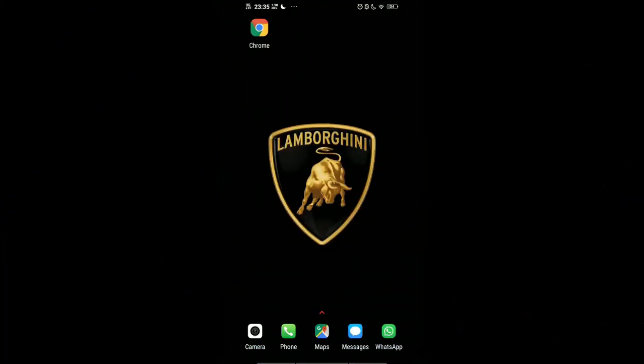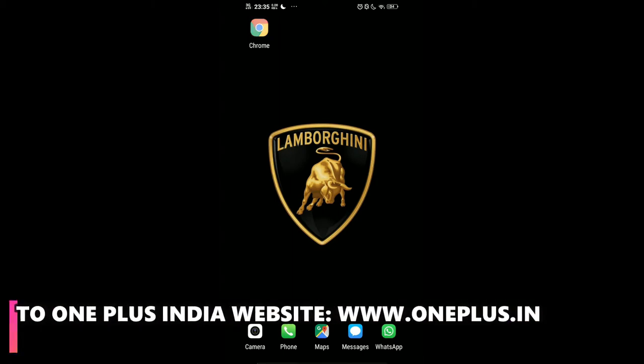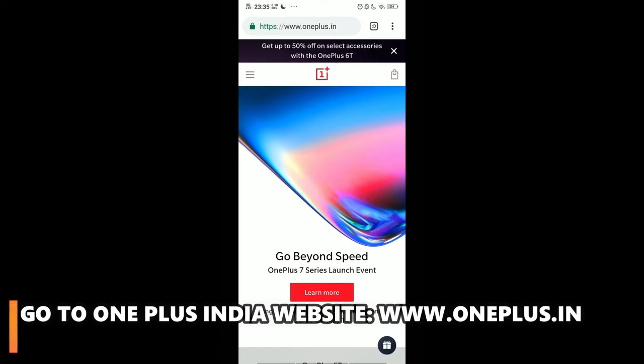I'm recording a session using my cell phone and also doing these steps on my cell phone. The very first thing is to launch Google Chrome and go to the OnePlus India website. You can see the address on the top.